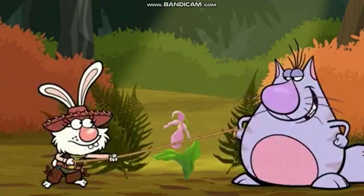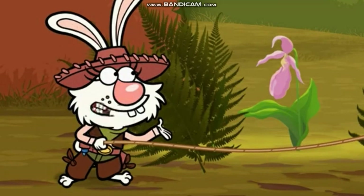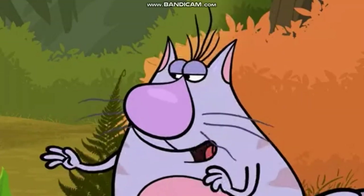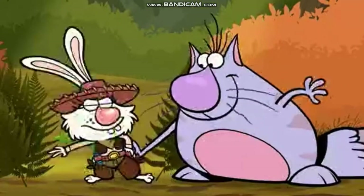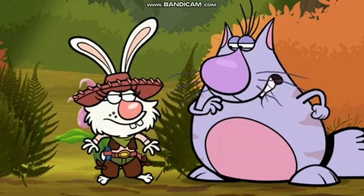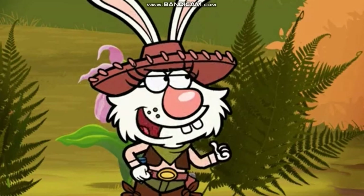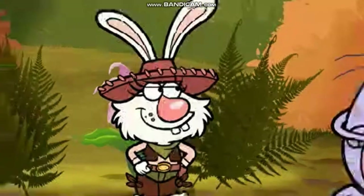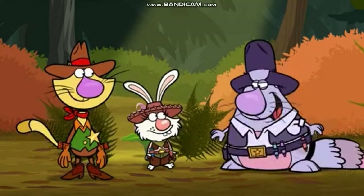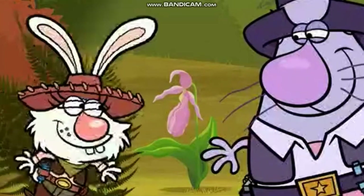And why not, Daisy? Because if we pick this one, we keep it from producing next year's Pink Lady Slippers, and then there'd be no Pink Lady Slipper here! Well, then I'd better pick this one quick, while I still have the chance! Alright, Ronald. If you want this here flower, you'll have to draw for it. Draw for it? The first one to draw the flower wins! If I win, I pick the flower! Yep, but if I win, you don't! What do you say, Ronald? Are you up for the challenge? I say, let's draw! Ready, set, draw!